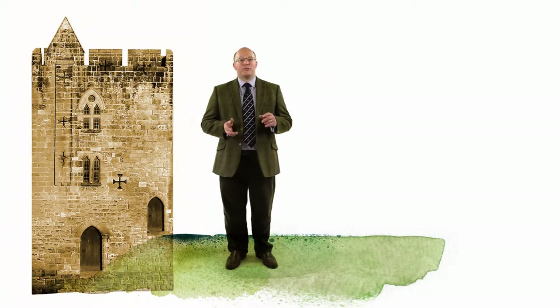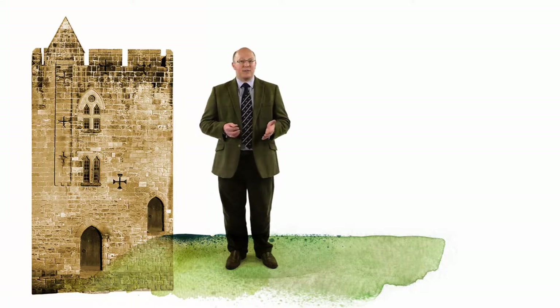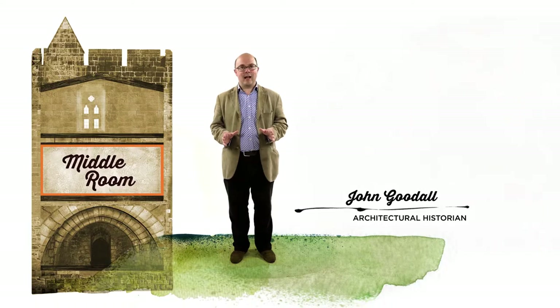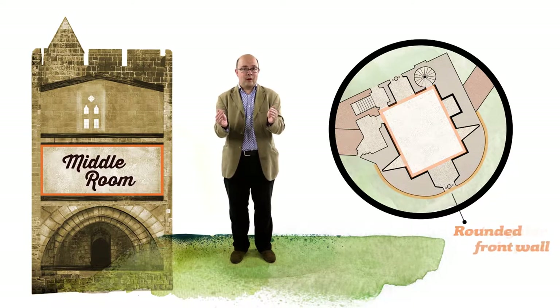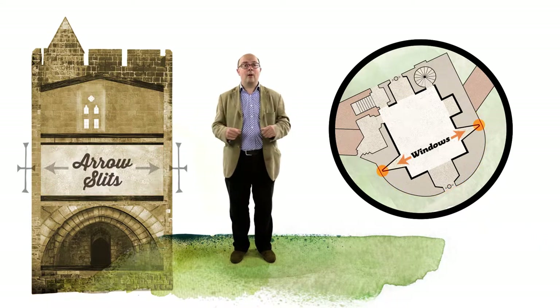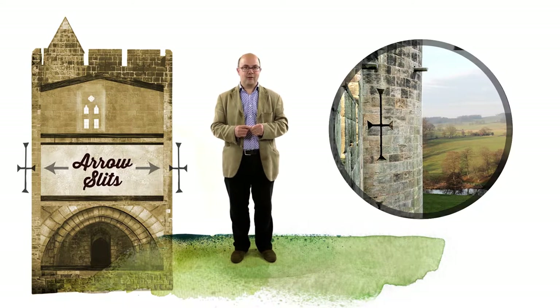Originally, the tower was constructed for military reasons. John Goodall, architectural editor of Country Life and author of The English Castle 1066–1650, is here to tell us more about its features. You are standing on the middle floor of this three-storey tower. The room served as a lodging for a senior figure in the Percy family household. It's rectangular in plan, but the exterior of the tower is in fact rounded towards the front, where it projects forward from the castle wall. The windows to the sides of the room open out as narrow slits that look along the line of the wall, and could have been used as firing positions for crossbows.